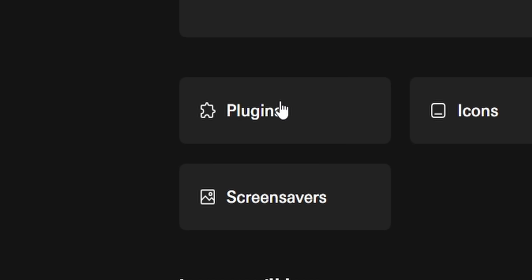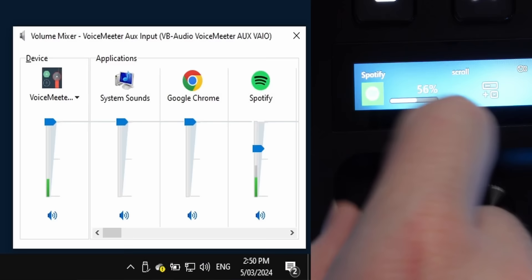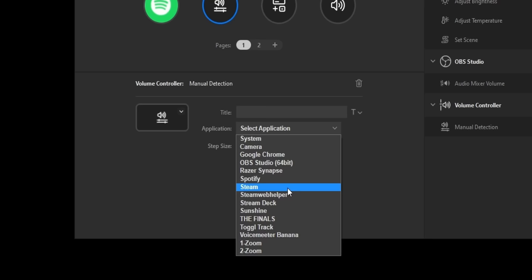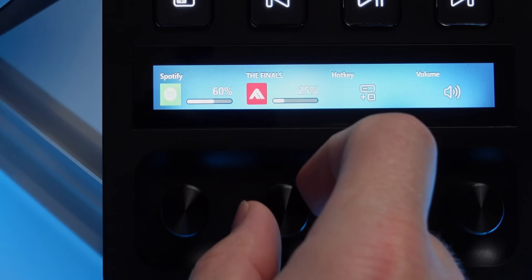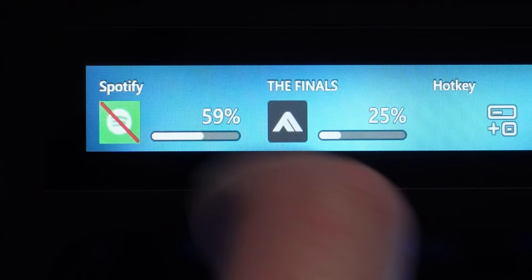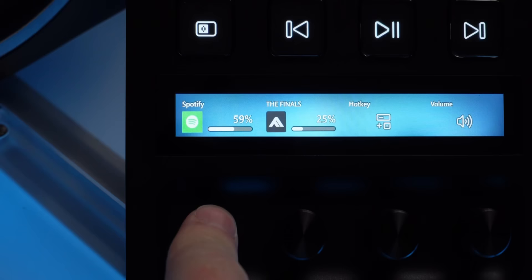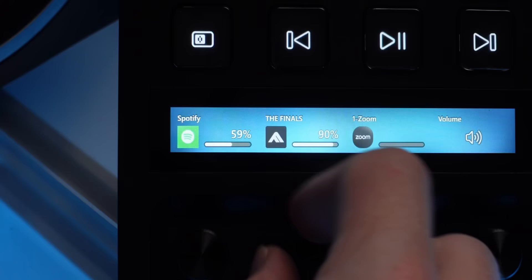Discovering plugins — there's the native Windows volume mixer with a percentage on the touchscreen. For The Finals, I set a big step size because that game is ridiculously loud — if I'm playing alone I can have it at 100, but with friends I can knock it down to 20. You can also adjust the percentage step size. The Spotify one is more fine-tuned, and if you tap the knob it mutes that specific app — so I could independently mute Zoom if everyone's voice is too loud.